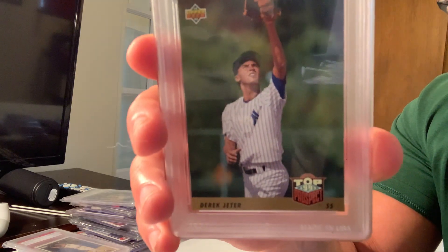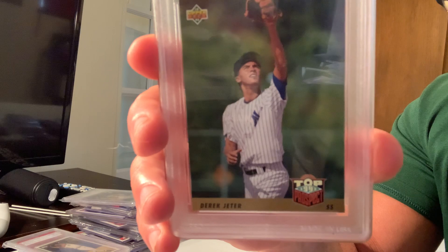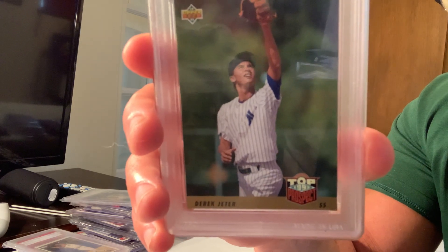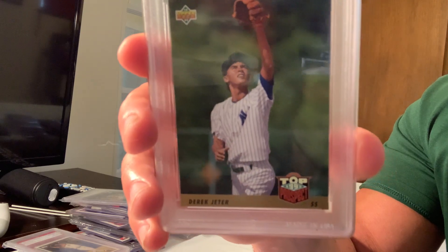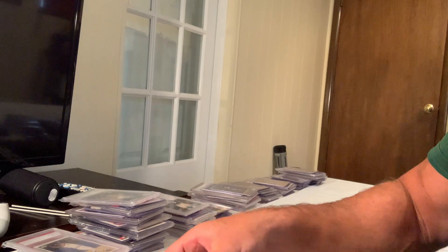Next up is the Upper Deck gold hologram Derek Jeter rookie card, 1996 Topps, number 47. That sold for $2,250 on eBay. That's the top 20.